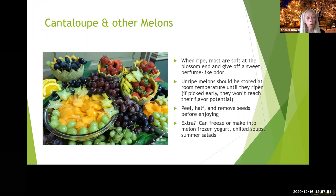Cantaloupe and other melons will ripen a little bit off the vine. If they're not smelling sweet to you, you can smell the end and keep them on your counter just a bit to help them ripen. If you have extra, you can freeze them, make them into a frozen yogurt, chilled soups, or summer salads. You can also use them as bowls — hollow them out and use them as a display for fruit, which works really well around the holidays.